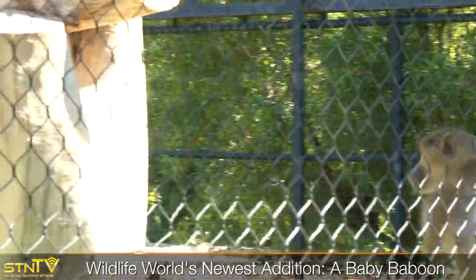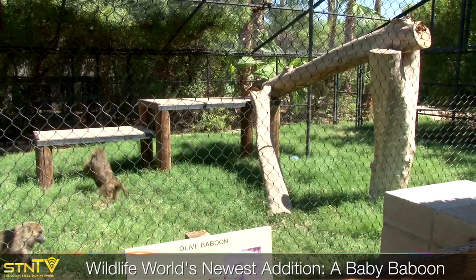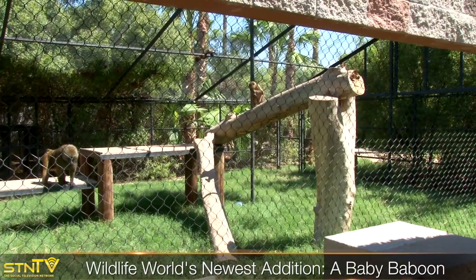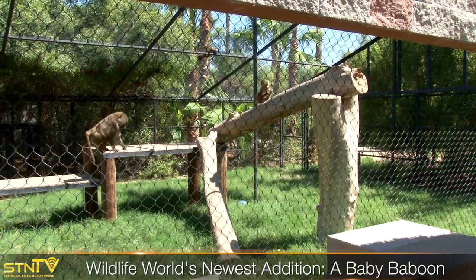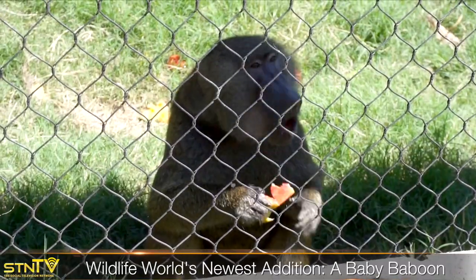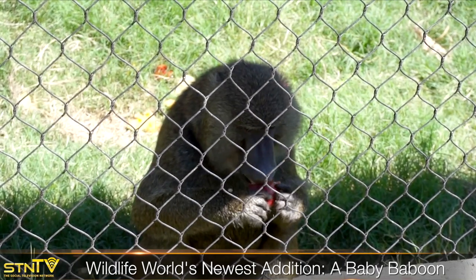Then they start getting a little bit more adventurous and taking off farther and farther. Over the next couple of months Imani is going to start playing with her older brother a lot more, and dad is going to start partaking in her care. Once they get a little bit older, the males will actually groom the young, play with the young, comfort them if they get stressed, and protect the members of their troop.